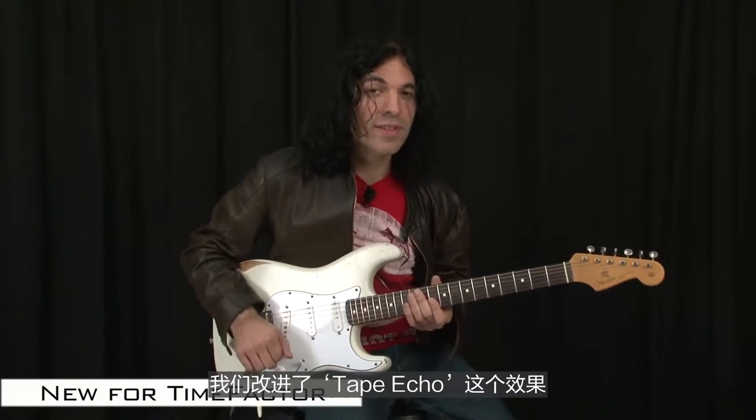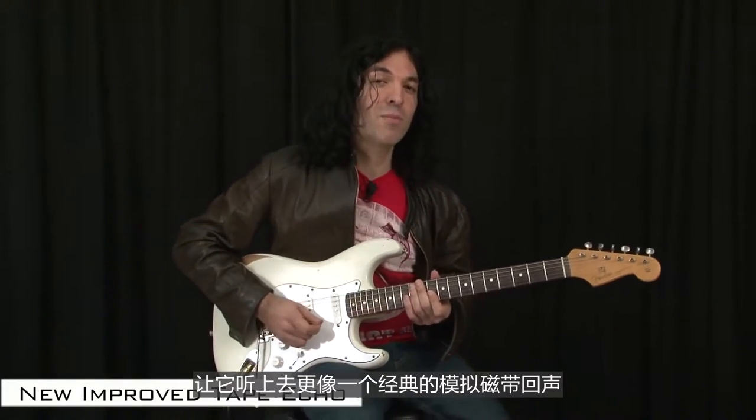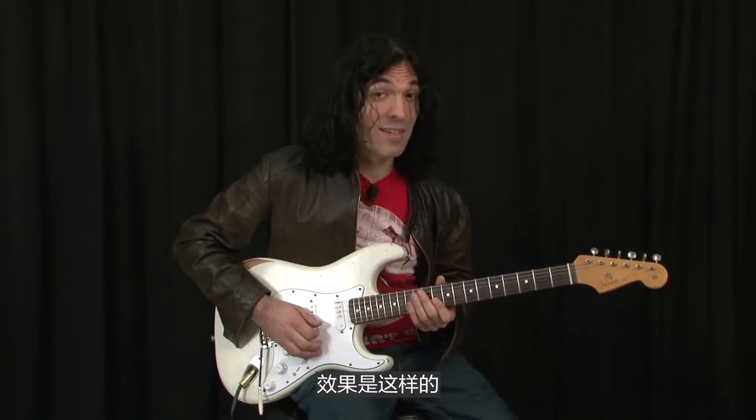Another new sound is in the TimeFactor. We've improved the tape echo to make it sound more like a classic analog tape echo. And this is what that sounds like.